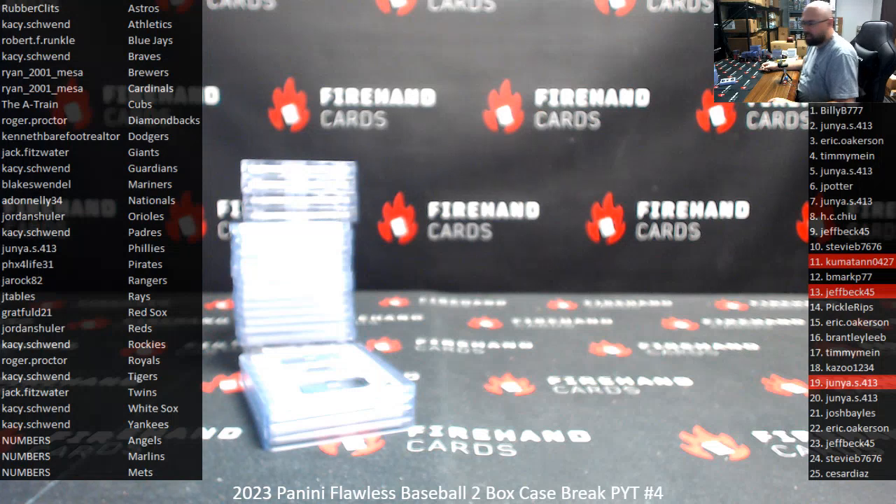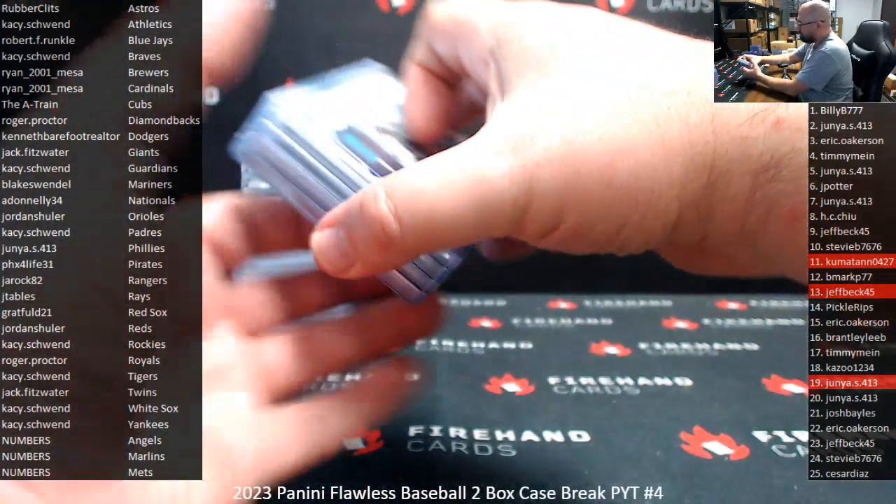Alright guys, here's the recap. By the way, all three numbers teams got a hit — we hit three different numbers cards, one each for the Angels, Marlins, and Mets. Alright, thank you guys again for joining in on this break. Here's what we pulled out of here.